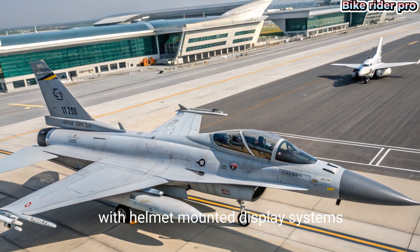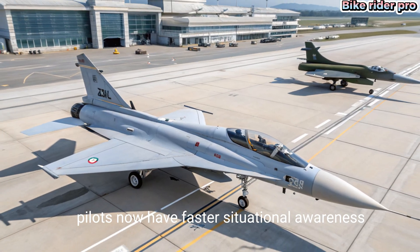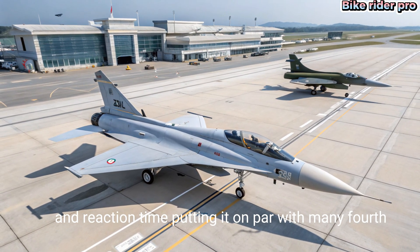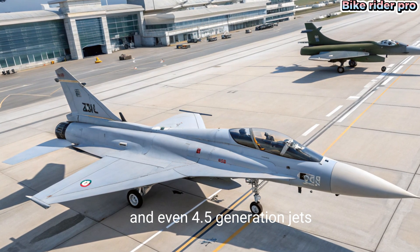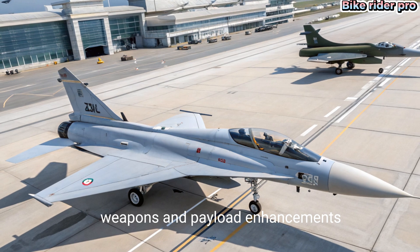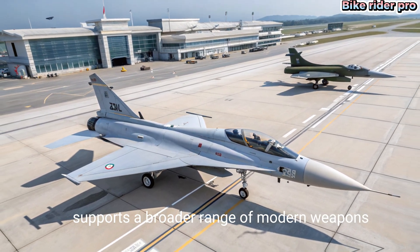With helmet-mounted display systems and data link capabilities, pilots now have faster situational awareness and reaction time, putting it on par with many fourth and even 4.5 generation jets. This year's JF-17 supports a broader range of modern weapons.